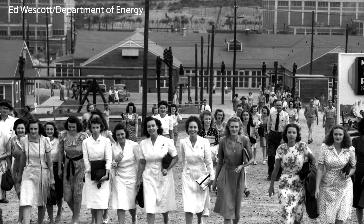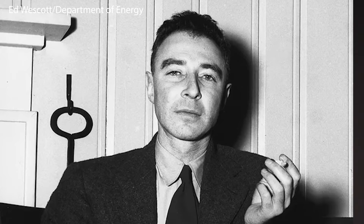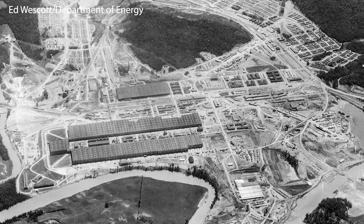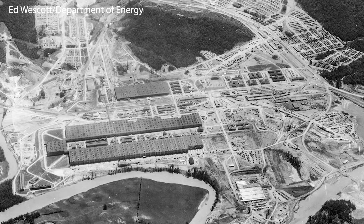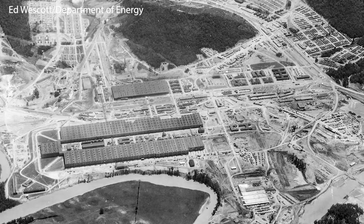Y-12 was built in 1943 as part of the Manhattan Project. You may have seen the Oscar-winning film Oppenheimer, and while you wouldn't have heard the name Y-12, you would have heard the name Oak Ridge — because Oak Ridge was built as a federal government town to enrich uranium for the first nuclear weapon used in warfare, dropped on Hiroshima, that helped end World War II. Y-12 enriched uranium for that bomb, but Y-12 doesn't enrich uranium today. Y-12 stopped enriching uranium at the end of the Cold War.